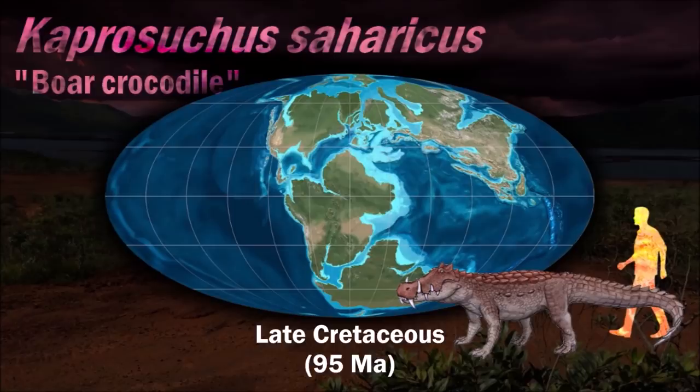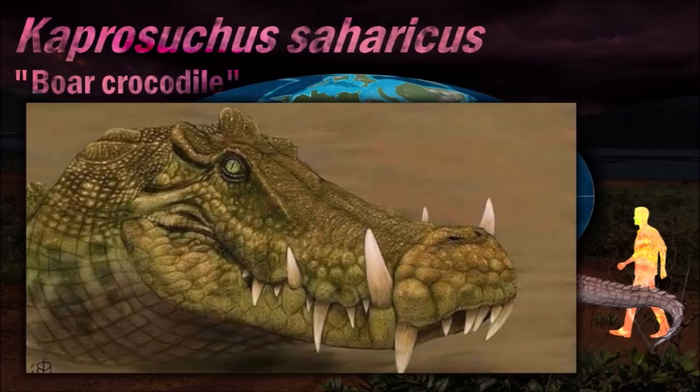Kaprosuchus is thought to have been a primarily if not exclusively terrestrial predator. Evidence for this behavior includes the positioning of the orbits laterally and somewhat anteriorly, which suggests an overlap in vision. The surfaces of the premaxillae are rugose with the edges elevated above the body of the bone, suggesting that a keratinous shield would have been supported by the rugosities at the tip of the snout. It has been nicknamed 'BoarCroc' in reference to its unusually large caniniform teeth which resemble those of a boar.